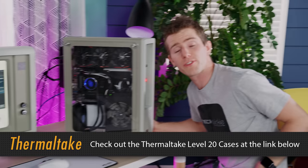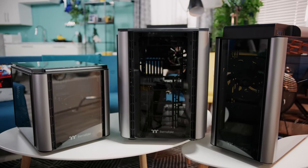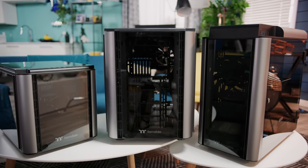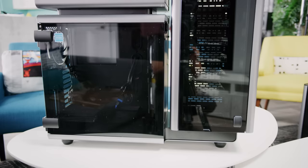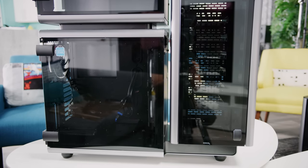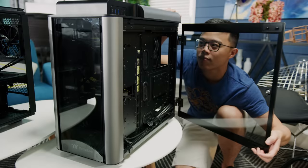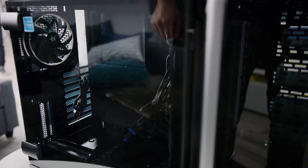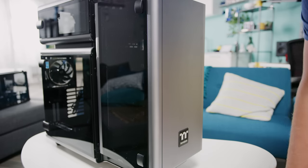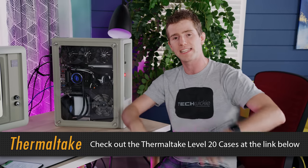We're also interested in telling you guys about Thermaltake. Thermaltake is celebrating 20 years with their Level 20 cases. They've got four styles to choose from: the VT, the XT, the GT, and an updated version of their triple-chambered full tower case. They all feature sleek modern design with rounded front corners and tempered glass, ample room for cable management and radiators if you're into water cooling, and USB Type-C connections for the IO. Check out the link in the video description to get yours on Amazon.